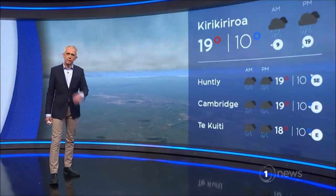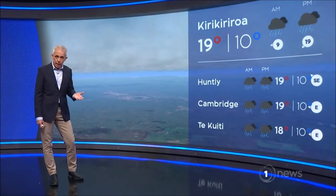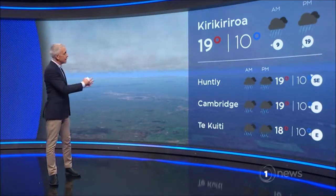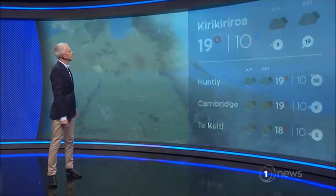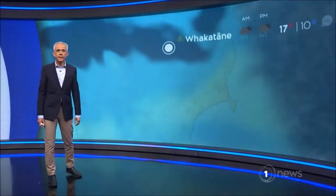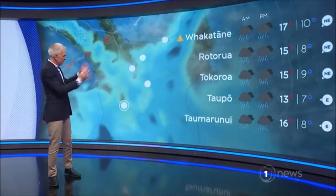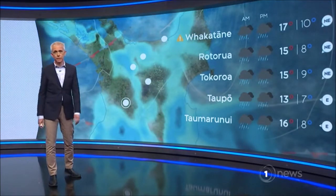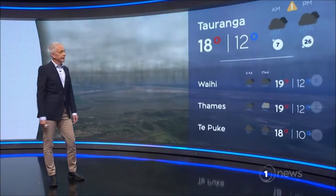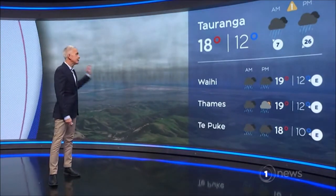Kirikiriroa, he ua i te ata, he whaitiri i te ahiahi haukaha. Rain in the morning, it's thunder into the afternoon and strong winds. Taupō, Rotorua — he ua, haukaha. Rain, strong winds, that is it with you for the course of the day. Tauranga, he ua, haukaha — rain and strong winds, 18 degrees.